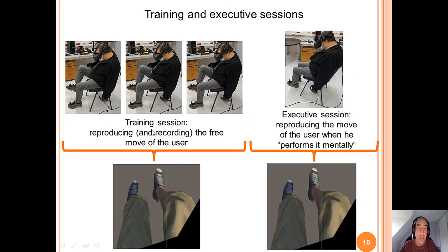In the training session, we asked the user to move freely his feet, legs, etc. We record this information and reproduce the free movement on the user's Valve Index headset. In the execution session, we asked the user to think about the movement but not to actually do it. And in the Valve Index headset, the user can see the movement that they are not really performing but only thinking about.